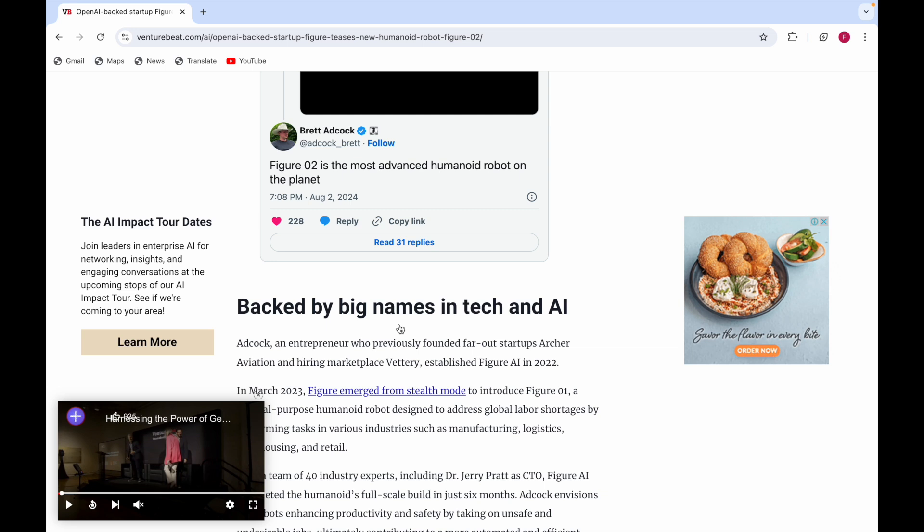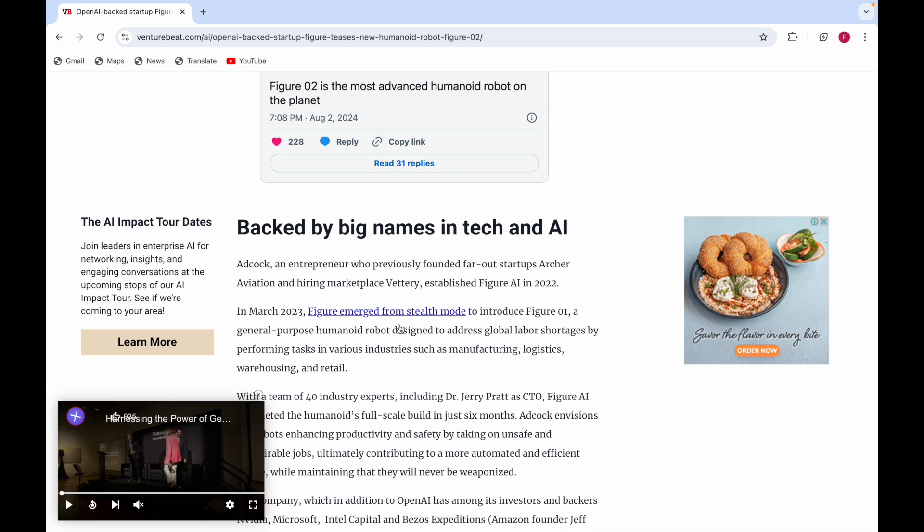Adcock is an entrepreneur who previously founded Archer Aviation and hiring marketplace Vettery. He established Figure AI in 2022. In March 2023, Figure emerged from stealth mode to introduce Figure 01, a general-purpose humanoid robot.